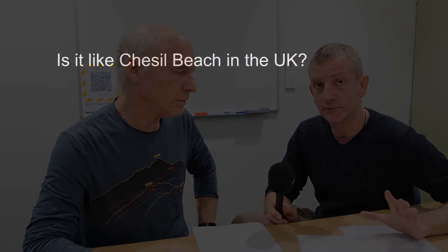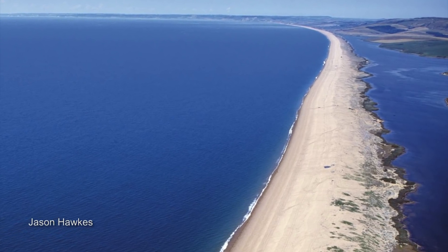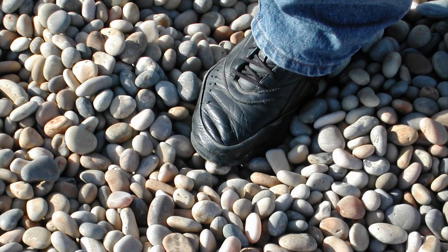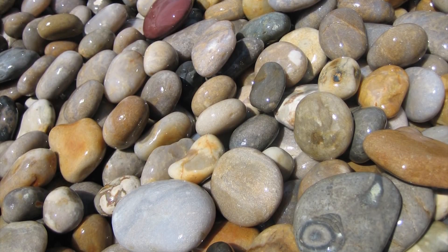So that rules that one out. We had questions about how it looks very similar to Chesil Beach, a long spit in the UK. I had the good fortune to visit Chesil Beach a couple of years ago. It looks like the boulder bank from the air — it's a long spit, about 13 kilometers long. But up close you can see it's made of smaller pebbles, nothing anywhere near the size of the boulders on the Nelson boulder bank, and these are all easily moved by waves.